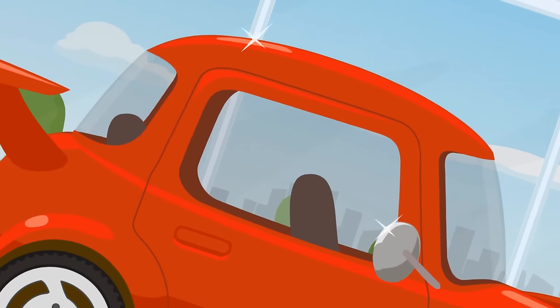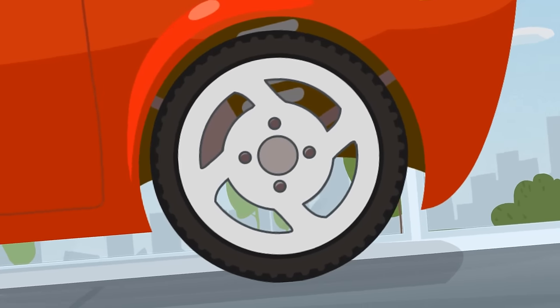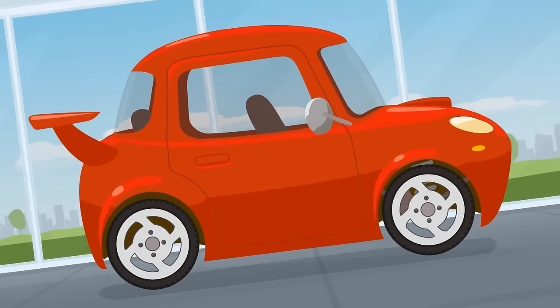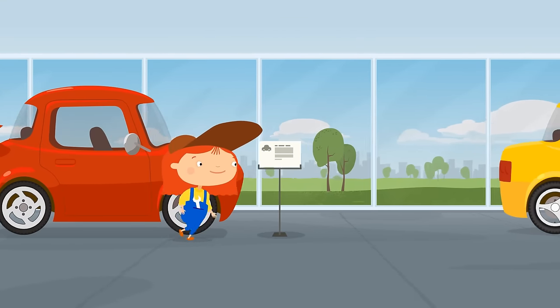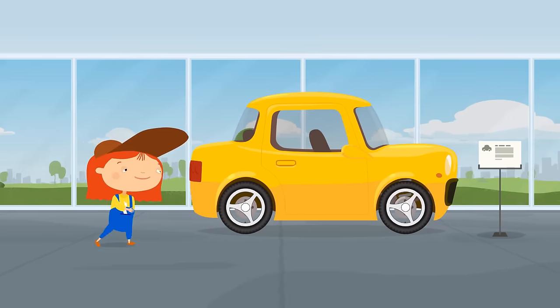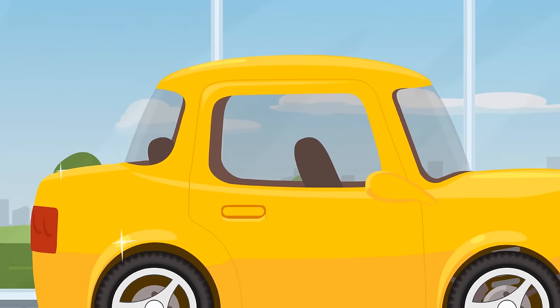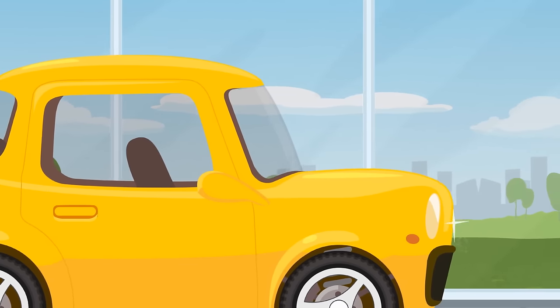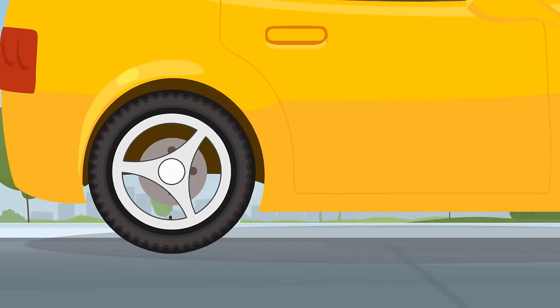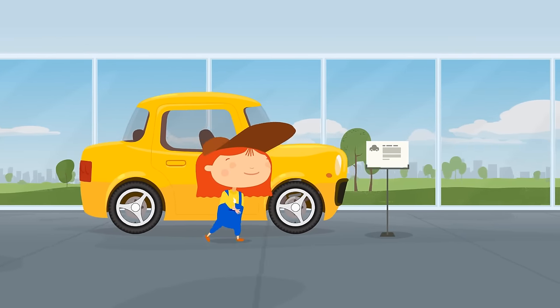This is a sports car. It's very fast, but it's more for racing than for work. Dr. McQueely, let's continue. This is a yellow two-door sedan. It's beautiful, but it's too small. You can't fit all your tools in it, so it's not what you need.